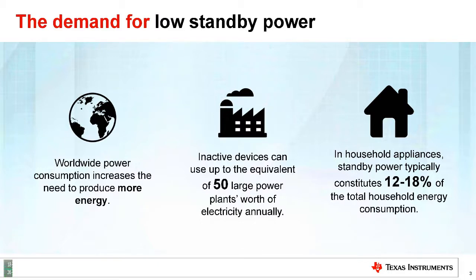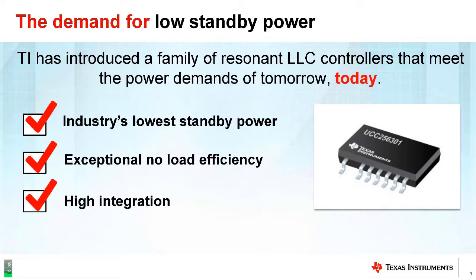This morning when you came to Texas Instruments, did you unplug your television, your microwave — all of that is still plugged into the wall, consuming electricity as we speak. On average, it is estimated that 50 power plants' worth of electricity is needed for this. As a consumer, this can be 12 to 18% of your electricity for devices not in use but still plugged in.